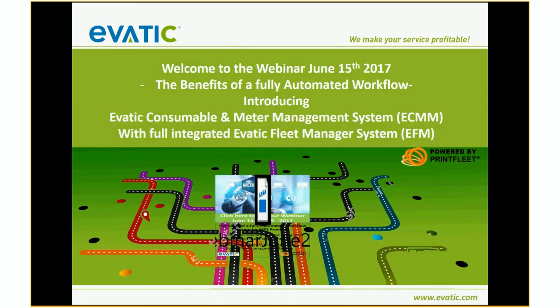I want to show you something about our fully automated workflow system. It's a combination of our EVATIC service system with the modules ECMM and our EVATIC fleet management system that is powered by Print Fleet. My co-presenter today is Dennis Kramer. Dennis will tell you more about this feature where we can have this fully automated data collection and processing in EVATIC.